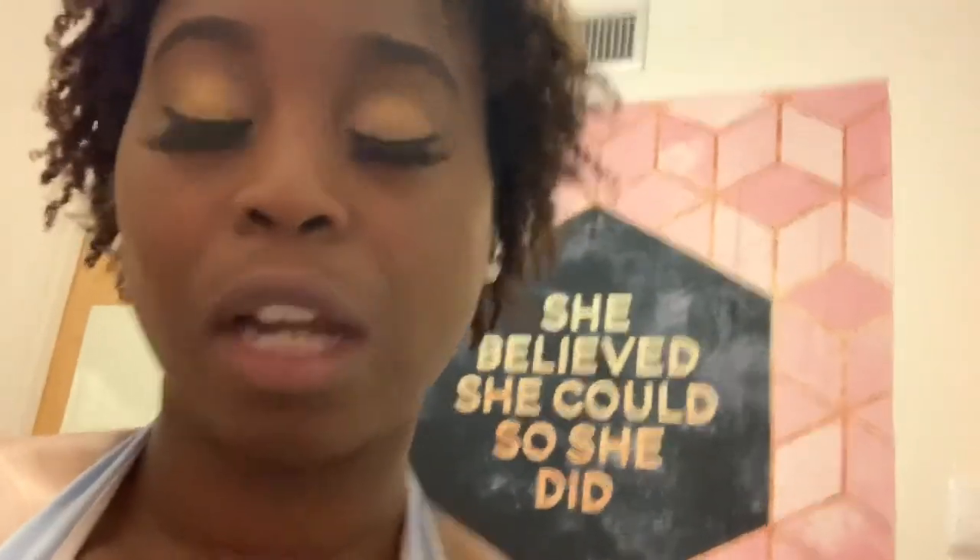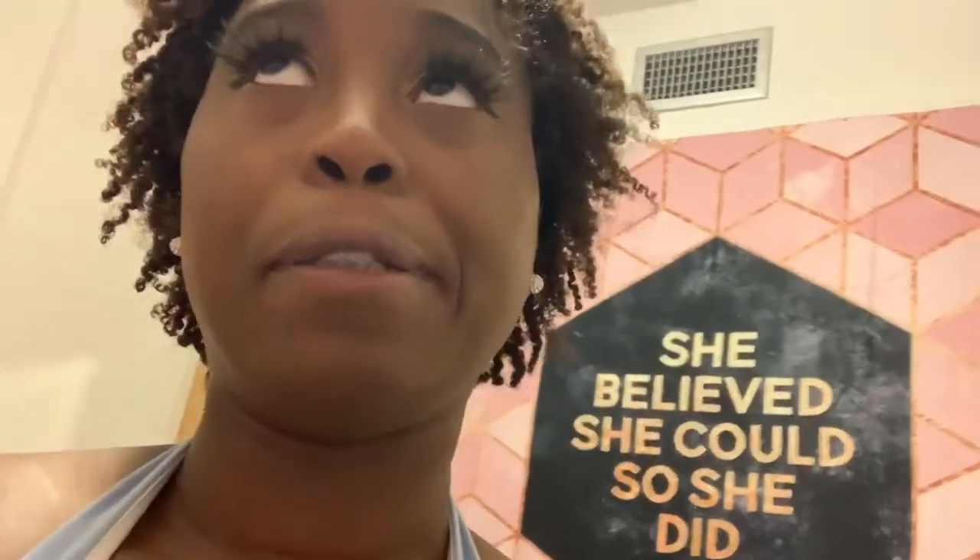Alright y'all, so that is my room tour. If you like this video, make sure you hit that thumbs up. Let me know if y'all want to see anything else — my collections or whatever. Comment down below and tell me your favorite part of this room. If you want to know where I got something specific that I did not mention, comment down below as well and I will message you back and let you know exactly where I got it from. I think that's the end of this video.